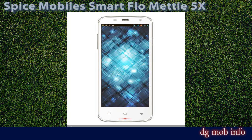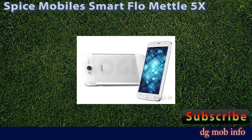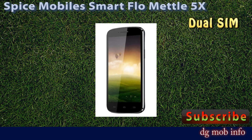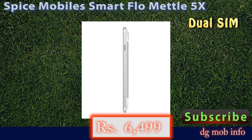This is Spice Mobile Smart Flow Metal 5X. Brand: Spice Mobile, model name: Smart Flow Metal 5X, with a price of Rs. 6500. Its launch date is December 2013. It is a dual SIM phone with an operating system of Android version 4.2 Jelly Bean. In display properties, it has a 5-inch display with a resolution of 480 by 850 pixels.